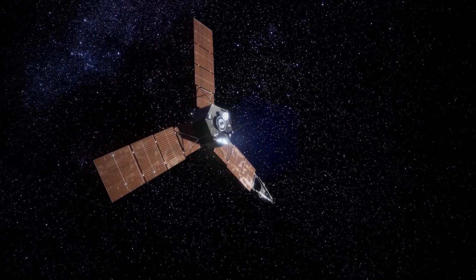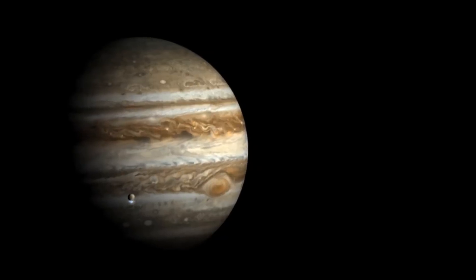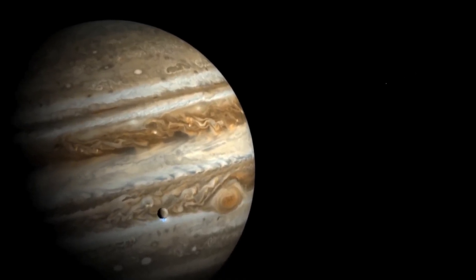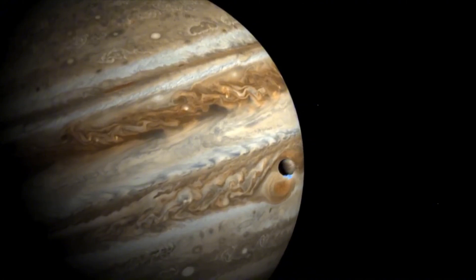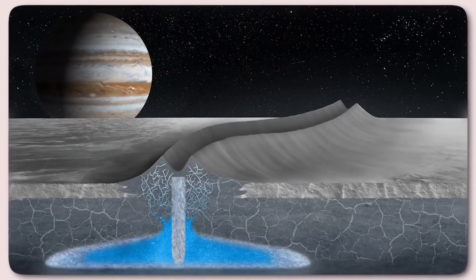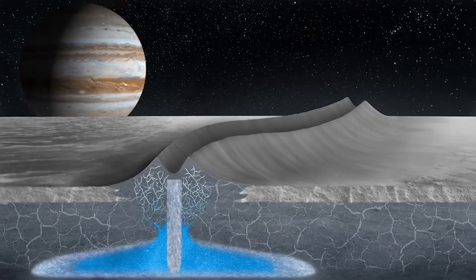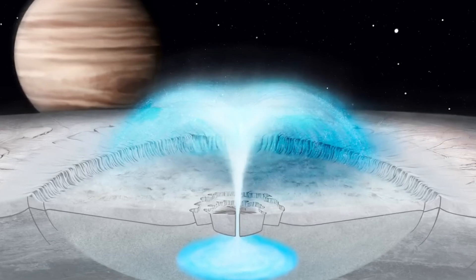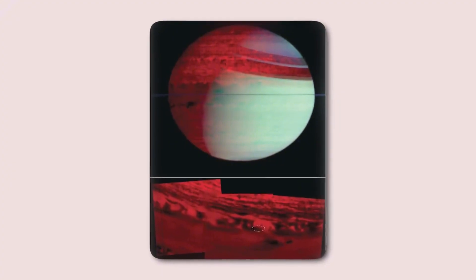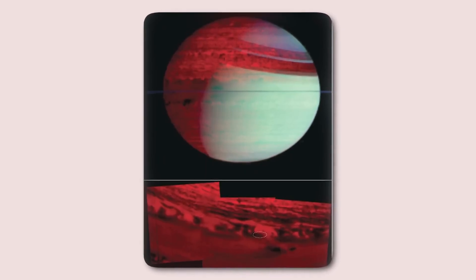The asteroid belt contains between 1 and 2 million asteroids larger than a kilometer and countless smaller objects, making it a dynamic and chaotic region. A remarkable example of this chaos is P2010A2, initially mistaken for a comet. However, closer examination of its nucleus revealed an unusual filamentary structure, which was later identified as the aftermath of a collision between two asteroids. The X-shaped structure near the nucleus consists of debris from the impact, with rubble being ejected in four directions. Some of the material is pulled back toward the center of mass by weak gravitational forces, while other particles escape entirely.